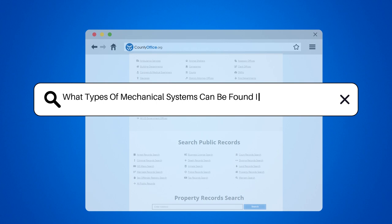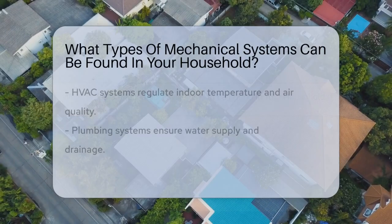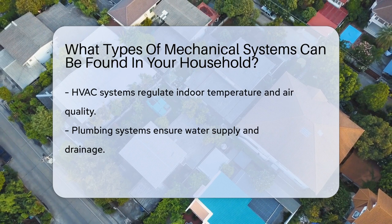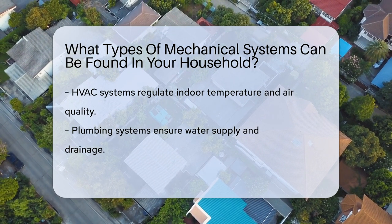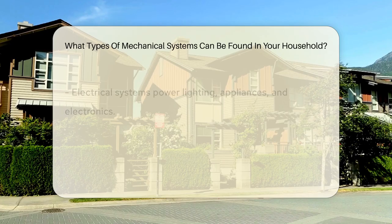What types of mechanical systems can be found in your household? Mechanical systems commonly found in households include HVAC systems for heating, ventilation, and air conditioning. These systems regulate indoor temperature and air quality.